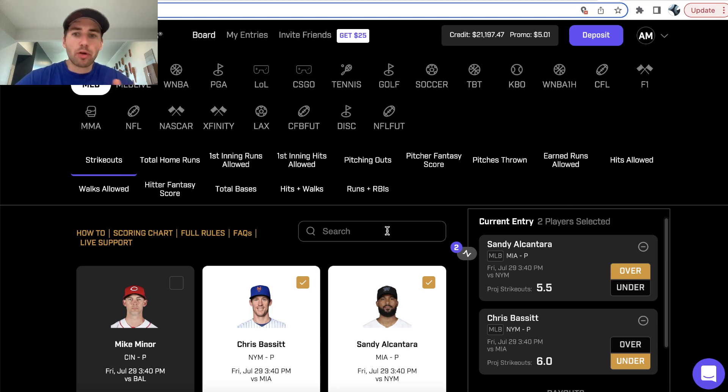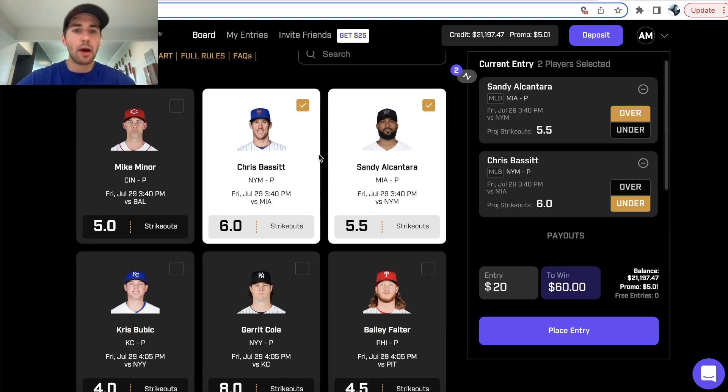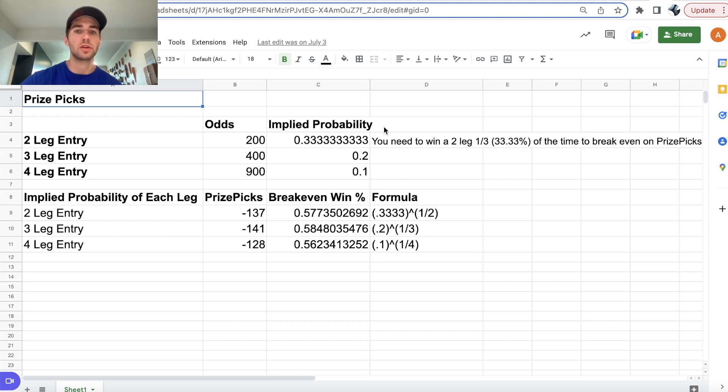What's up DFS players? I have another Prize Picks entry for you. I have a WNBA player prop and an MLB player prop. Our entry today is going to be a two-pick entry — you're putting in $20 to win $60, which is $20 to win $40 in profit. That's just plus 200 odds.